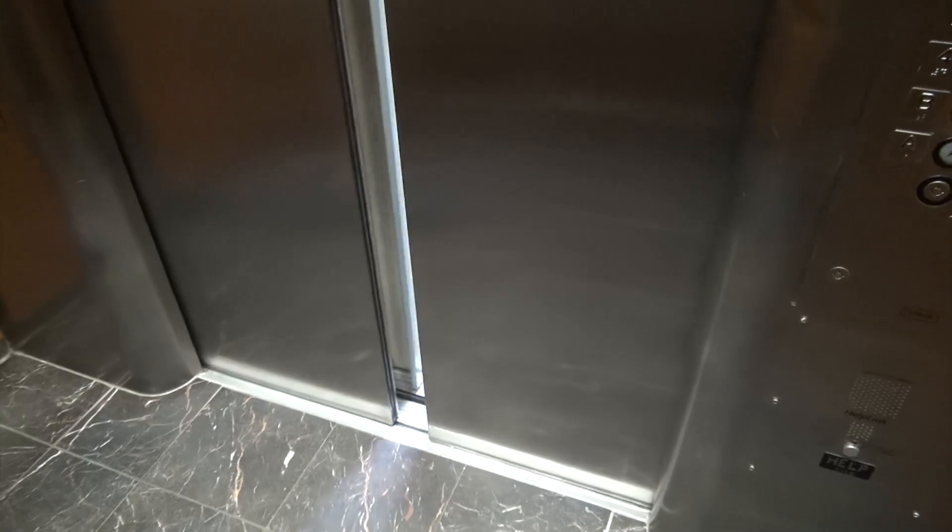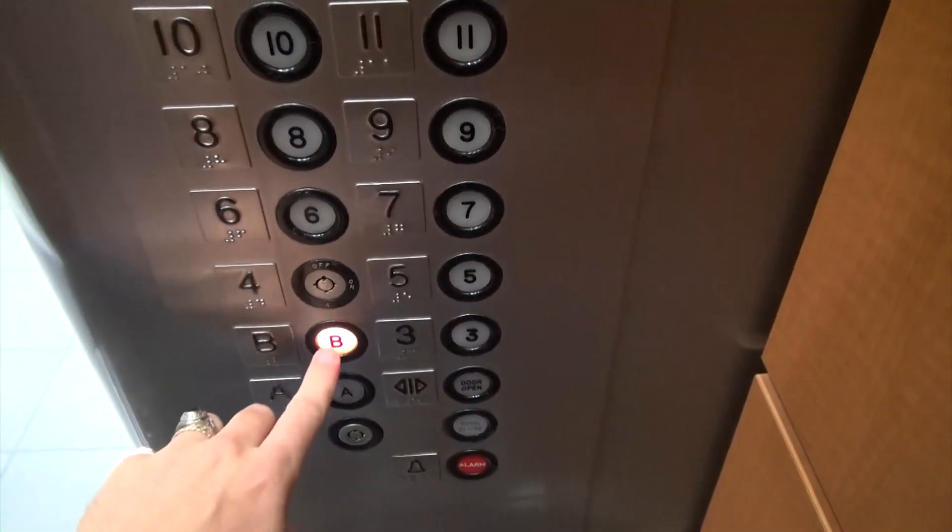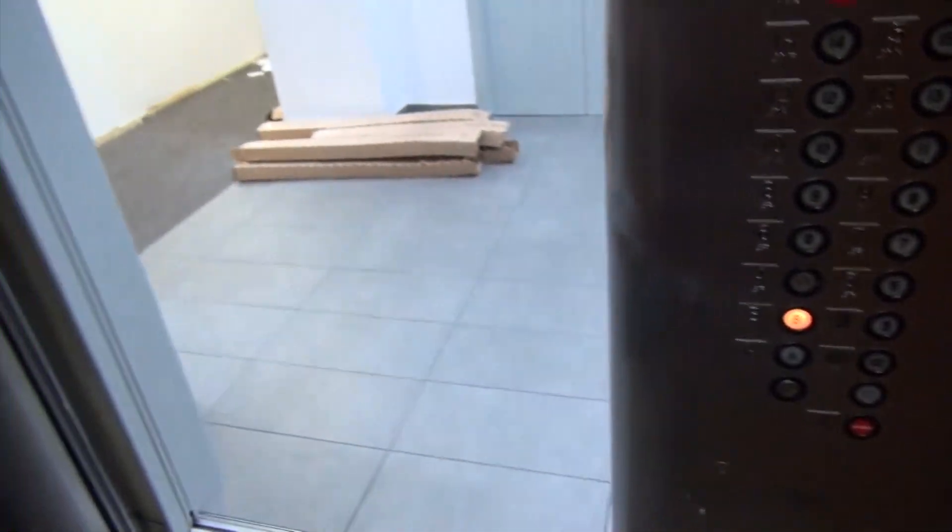Here we go. Do you want to go to B or A? I guess the lobby — D. Very nice. These are nice, they're pretty tall. Yeah, they're pretty tall. I like these buttons. Door closed doesn't work. Door closed doesn't work. Oh my God, you can do it — make your dreams come true.